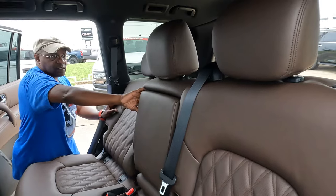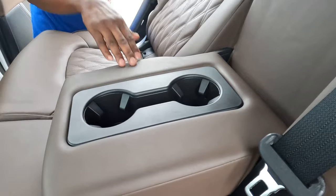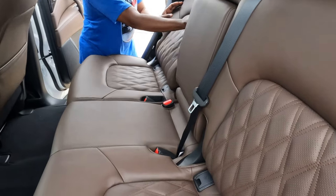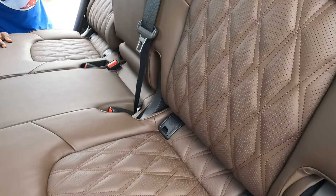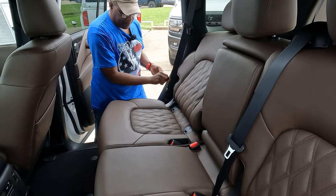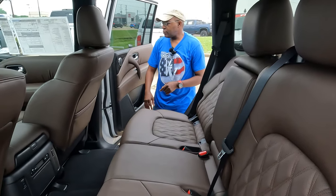There's an armrest that folds down — it's vertical, which we'll show is useful once inside. The leather feels very good with a diamond stitch pattern. There's some brown stitching with black piping that doesn't stand out too much, but it's still very nice. Let's talk about the door panel.